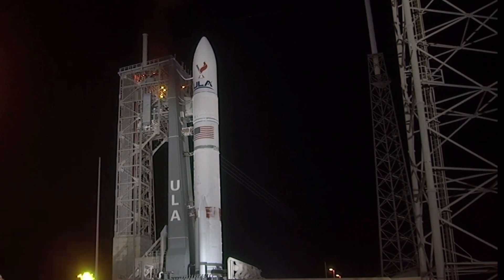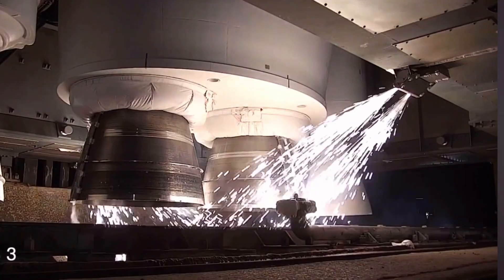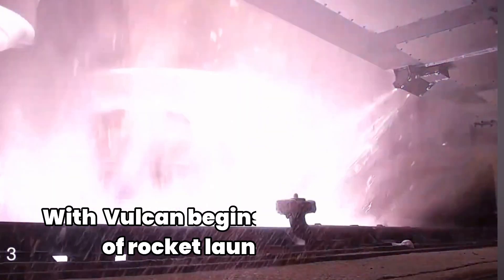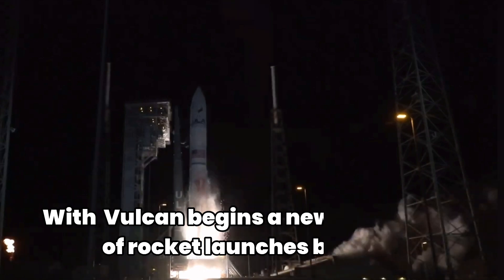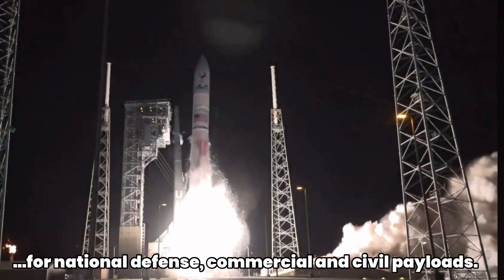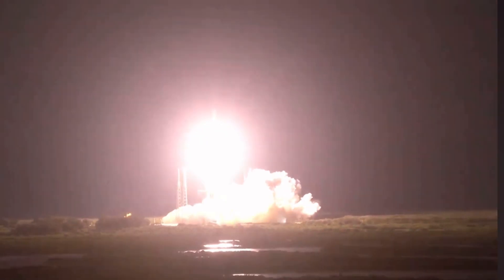T-minus 10, 9, 8, 7, 6, 5, 4, 3 — we have ignition and liftoff of the first United Launch Alliance Vulcan rocket, launching a new era in spaceflight to the moon and beyond.